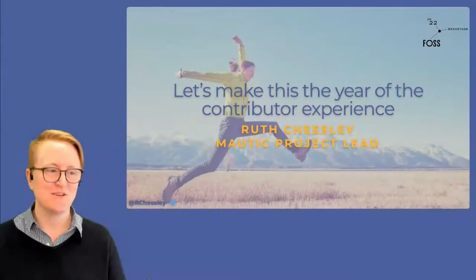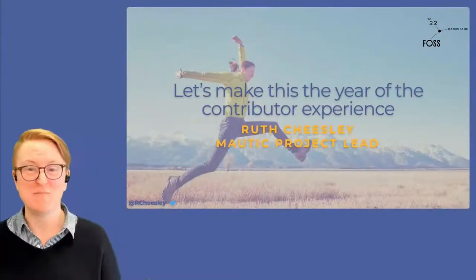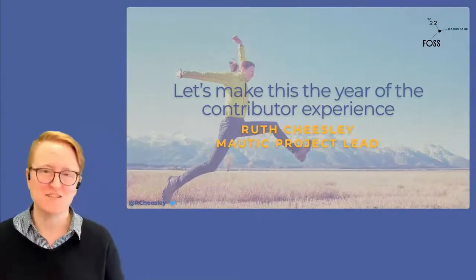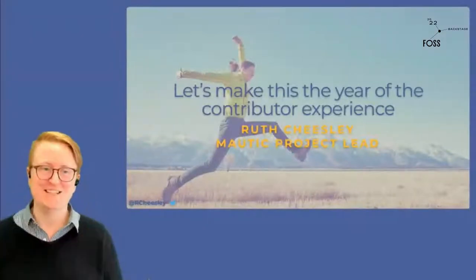Great to be back for day two of FOSS Backstage. I hear the coffee is great. I'm really gutted to not be there with you in person. Unfortunately, my partner has COVID, so I wasn't able to travel. But maybe next year — fingers crossed.